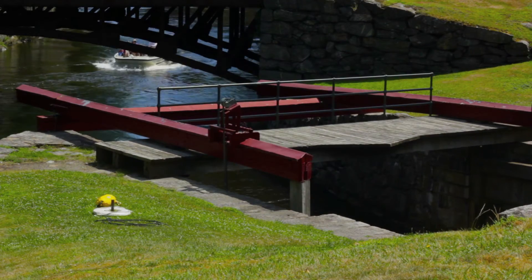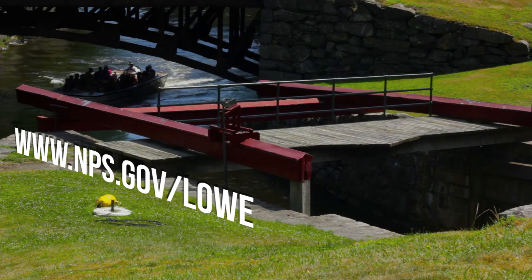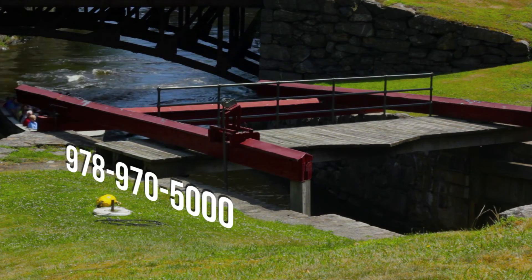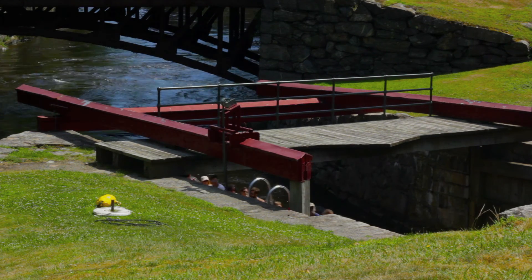For more information, visit our website at www.nps.gov/LOWE or give us a call at 978-970-5000. I'm Ranger Karen and I hope to see you in the canals. I mean in our boat on the canals.